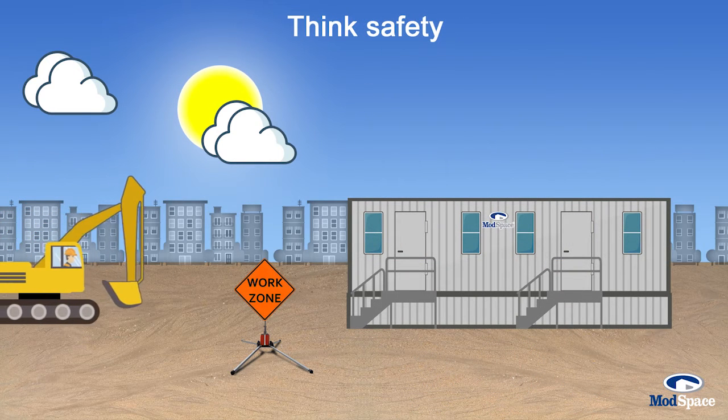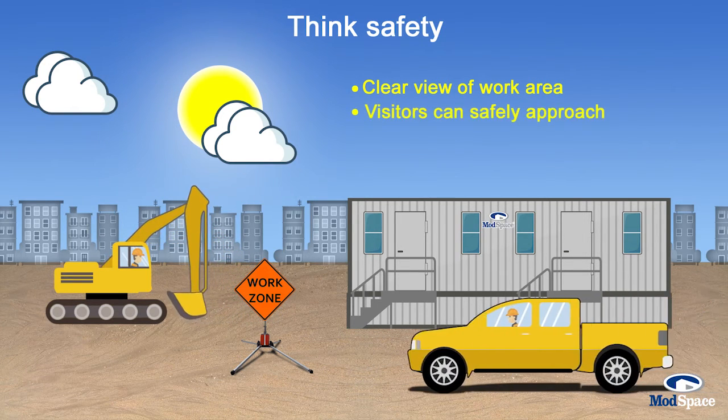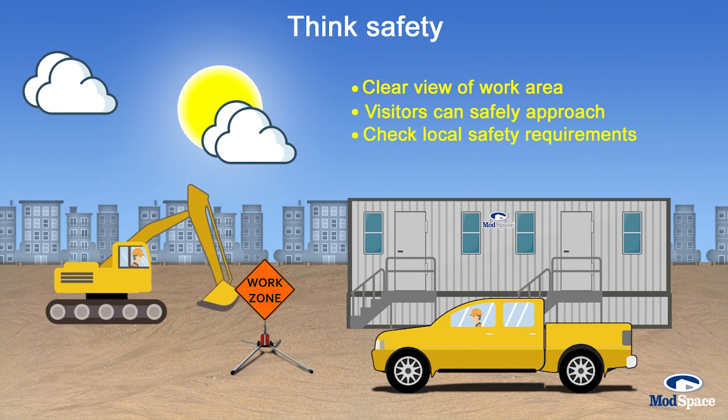Think safety. You'll want to locate your building with a clear view of your work area and site entry points, but far enough away from the work area so visitors without PPE can safely approach the building. It's a good idea to check if there are any local safety requirements.